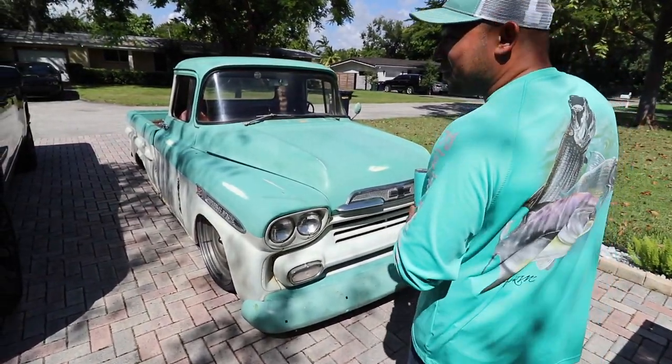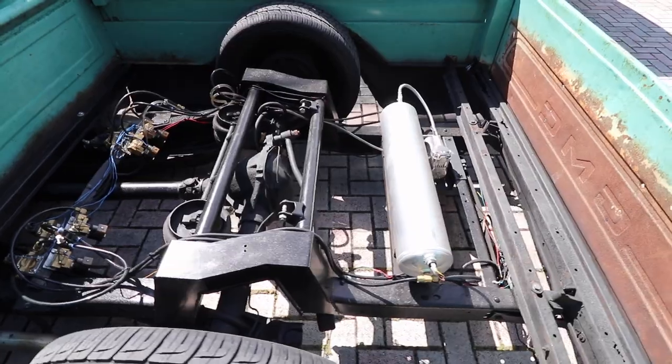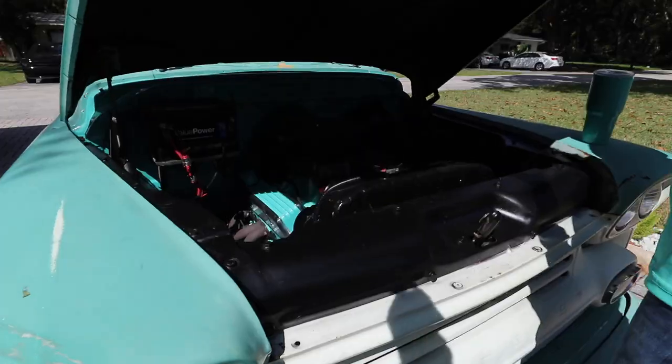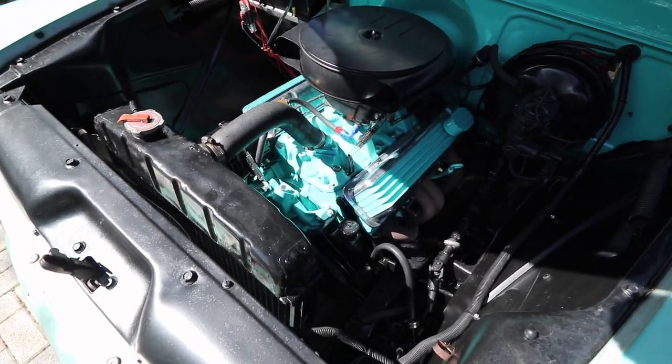What year is it? It's a 1959 Chevy Apache. It has a full custom framework done. The engine was redone brand new. Brand new interior. It's a 350 — that is really nice.